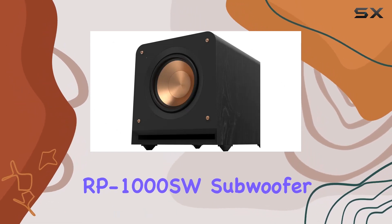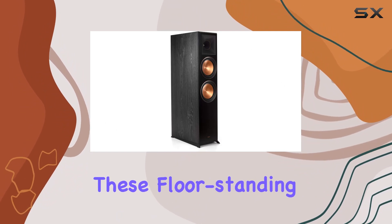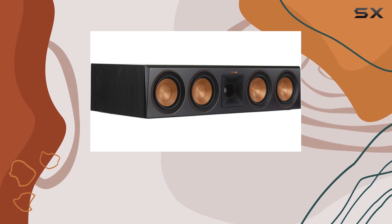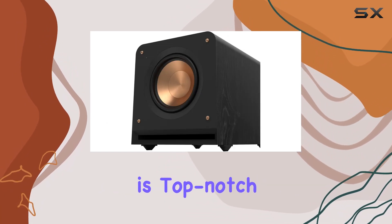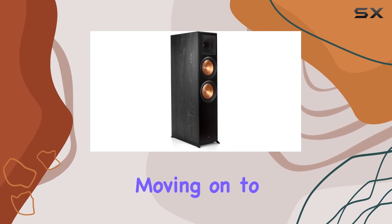Let's talk about the RP-8060FA front speakers. These floor-standing speakers deliver crisp and clear audio for your favorite movies and come equipped with Dolby Atmos technology, providing an immersive three-dimensional sound stage. The build quality is top-notch and the ebony finish adds a touch of elegance to your home theater setup.